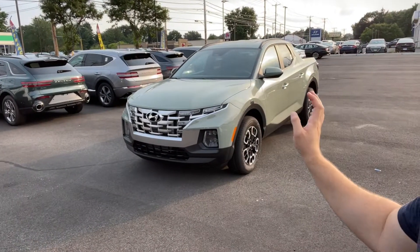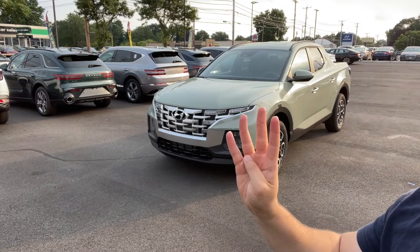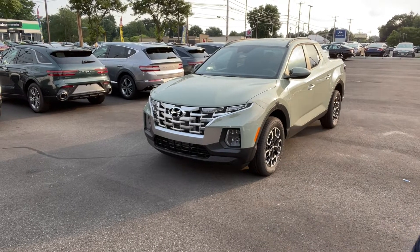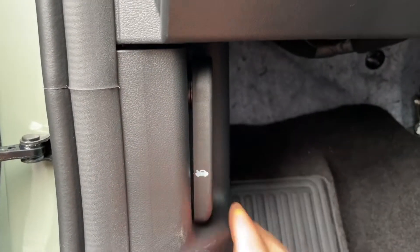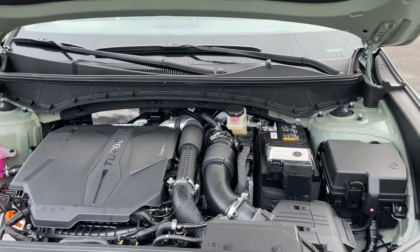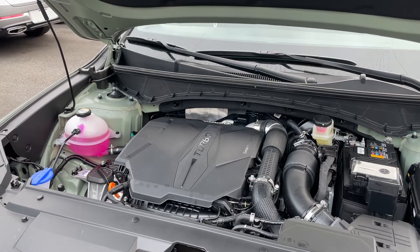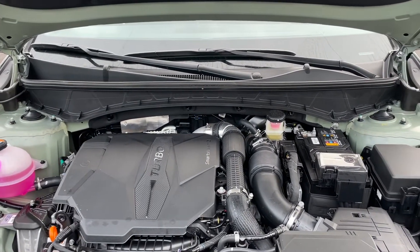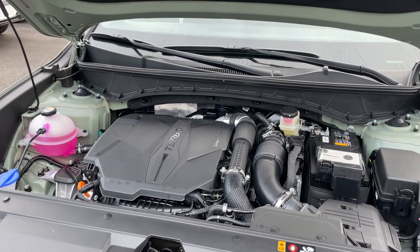Welcome back to another video. Today I'm showing you the all-new 2022 Hyundai Santa Cruz — this one is the SEL Premium. There are four trims: SE, SEL, SEL Premium, and Limited. Under the hood is a 2.5 turbocharged four-cylinder engine connected to an eight-speed automatic transmission, producing 277 horsepower and 311 pound-feet of torque. The non-turbocharged 2.5 four-cylinder is available on the lower trims.